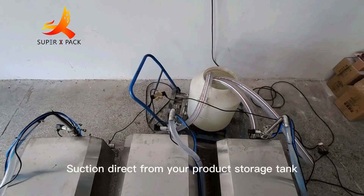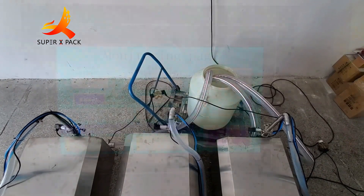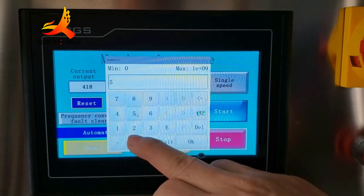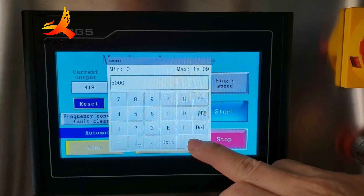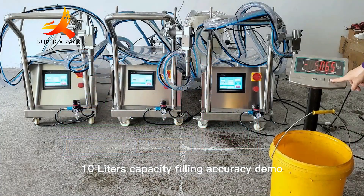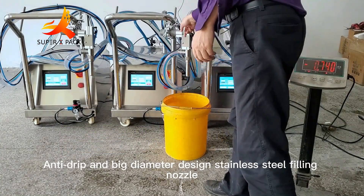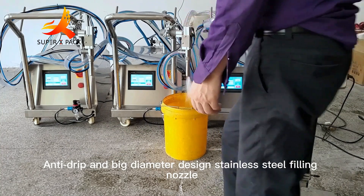Suction direct from your product storage tank. Easy filling capacity setting. 10L Capacity Filling Accuracy Demo — anti-drip and big diameter design stainless steel filling nozzle.